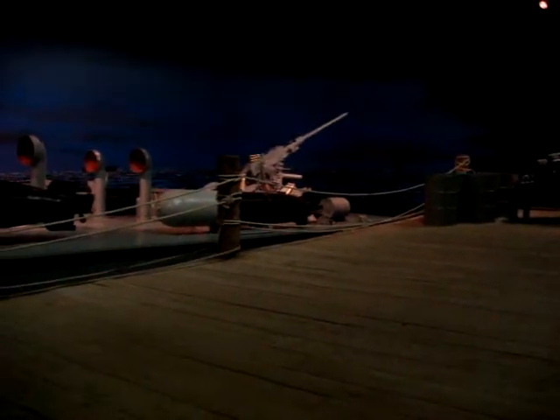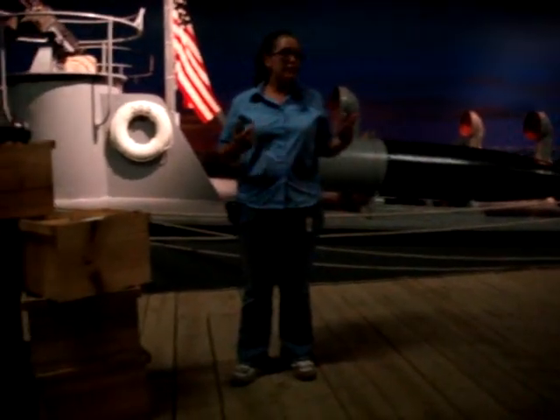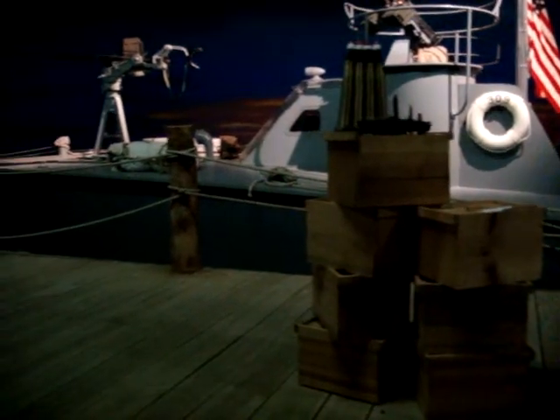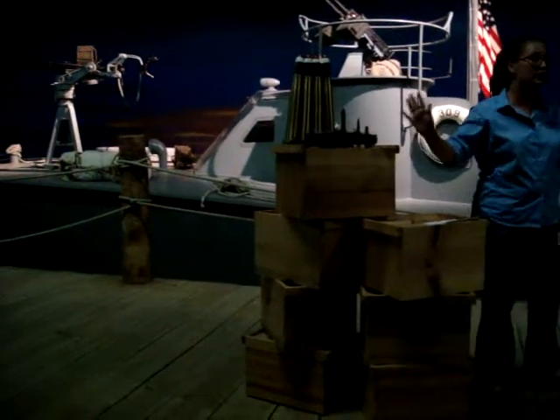President Kennedy was not on PT-309. President Kennedy was on an Elco-made PT-109. However unfortunate for us, that boat was sunk, but one of the World War II veterans that volunteers for the museum was nice enough to put this model together of PT-109 so that we could all get an idea of what it looked like.